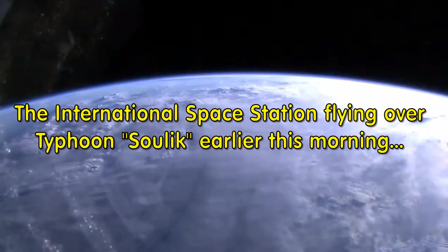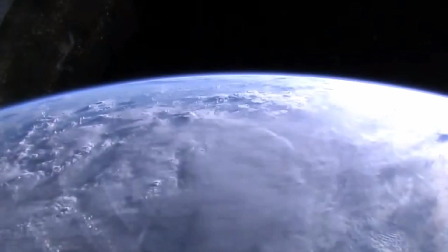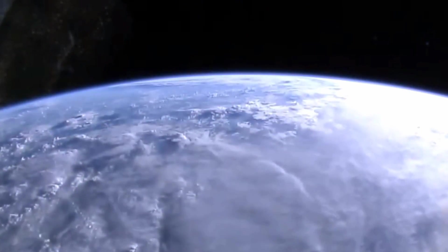Another look at the International Space Station flying over Typhoon Sulik, transmitted live in our earlier live streaming event.